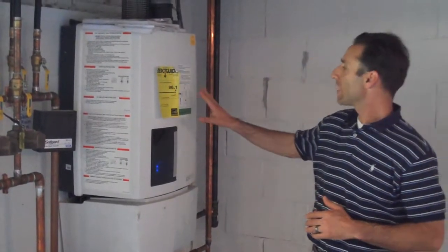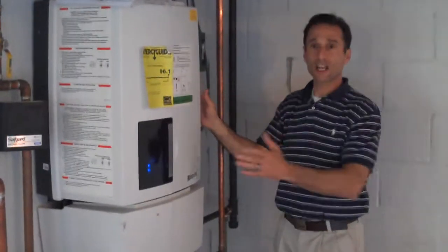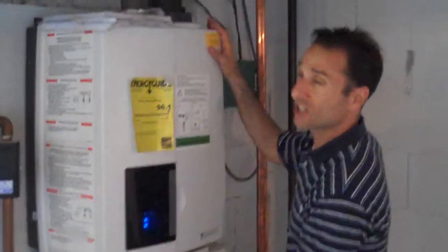What we ended up doing was moving the utilities down to this lower level, freeing up all that space and giving the homeowner much more space to live in. Over here to my right is a Renai direct vent boiler — you can see how small this is — and this heats this entire house.